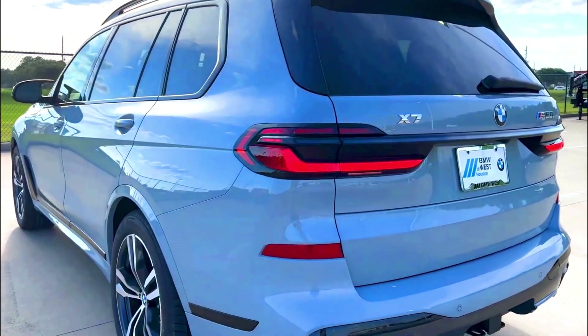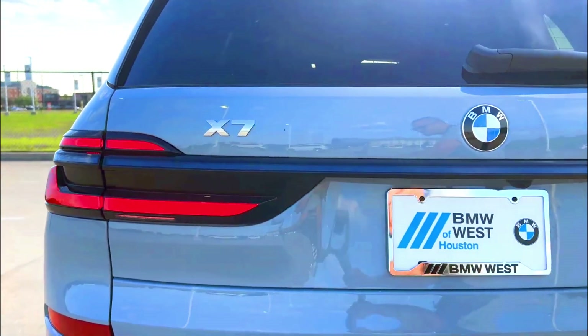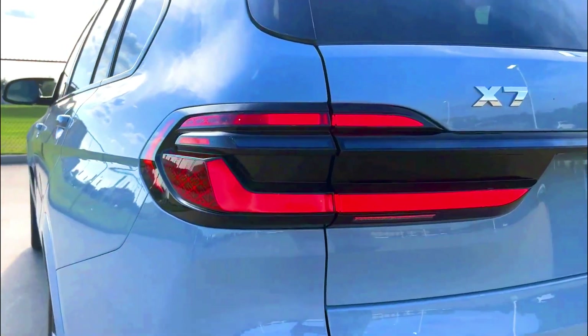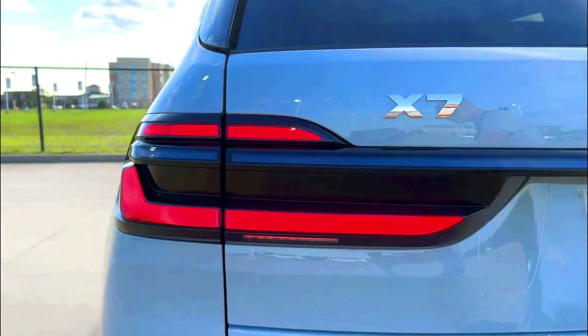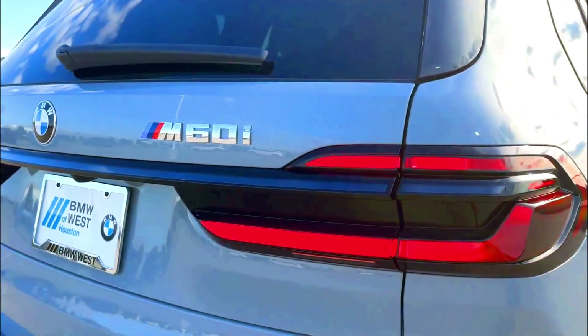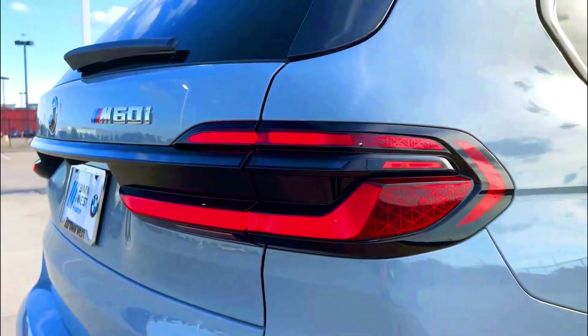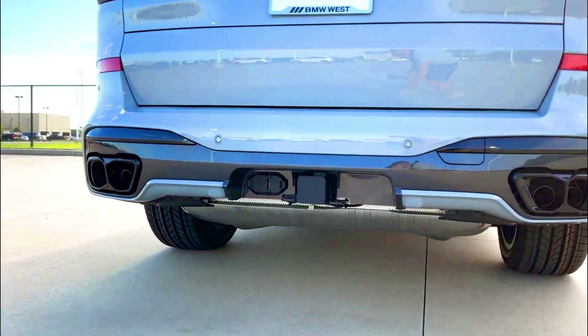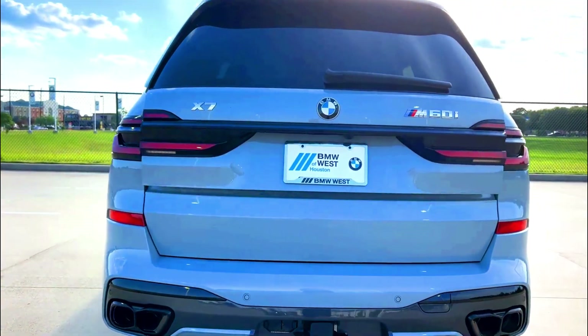The 2024 BMW X7 is an impressive SUV that's brimming with BMW's trademark understated luxury underpinnings and great overall driving performance. The cargo area and third-row seats are slightly cramped, but this big bimmer definitely does the brand's legacy justice.